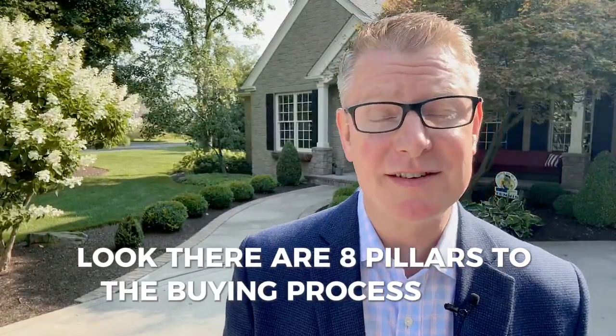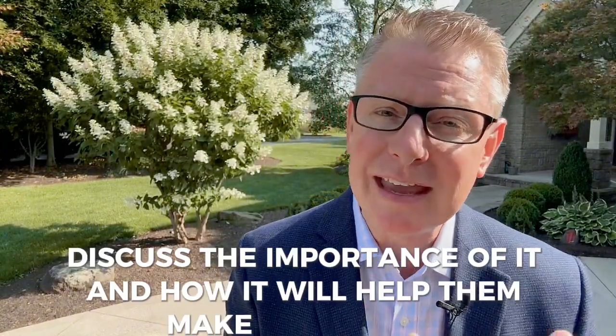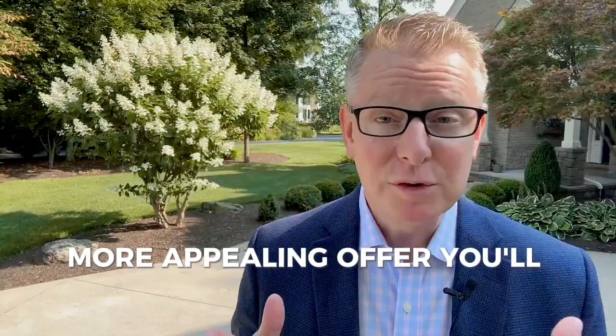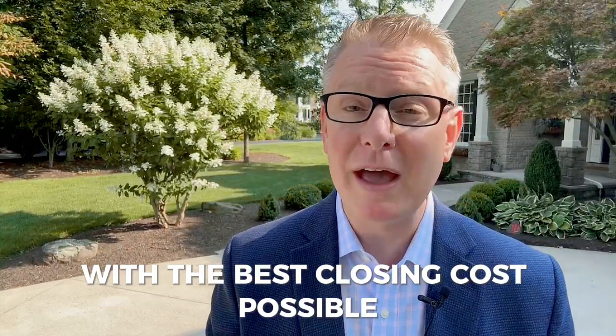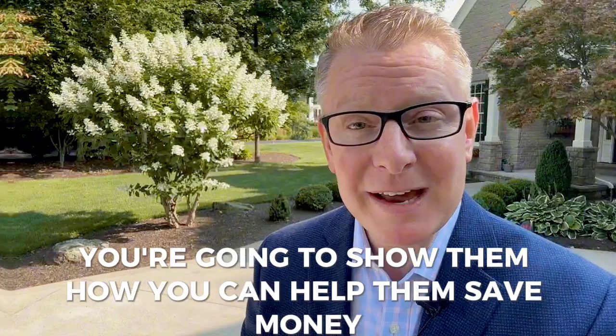There are eight pillars to the buying process that allow you to demonstrate value. Number one: pre-approval. Discuss the importance of it and how it will help them make a stronger, more appealing offer. You'll guarantee them the best rate with the best closing costs possible, and you're going to help them find it. You're going to show them how you can help them save money.